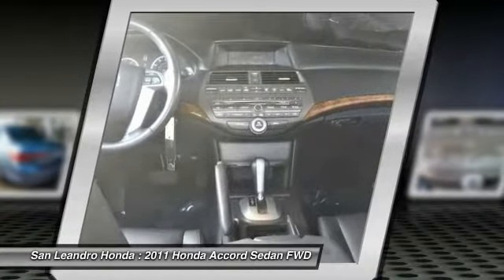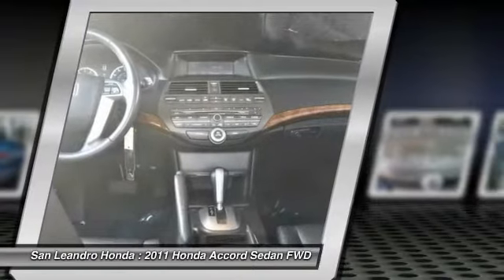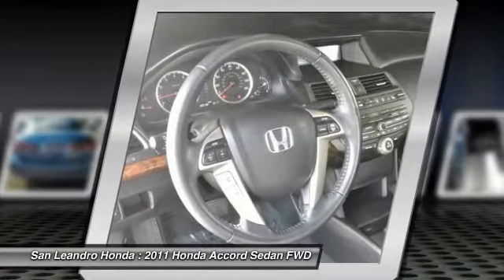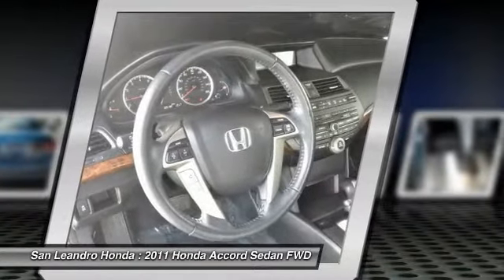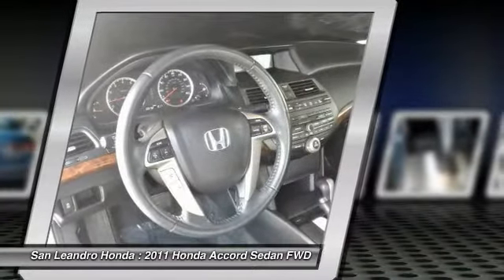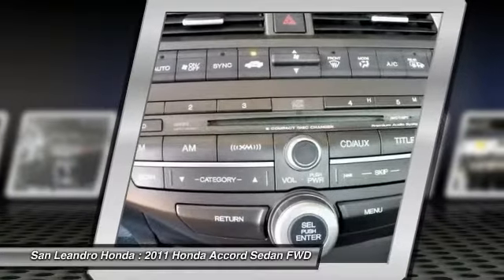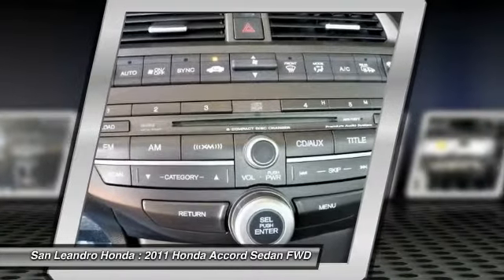Serving the Greater Fremont area, Castro Valley, Union City, San Lorenzo, Pleasanton, and beyond. Contact our used car sales team at 510-347-5100 or visit our used car dealer website at www.sanleandrahonda.com.